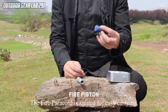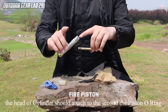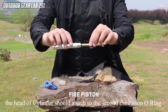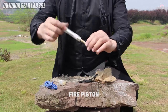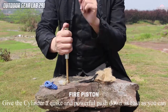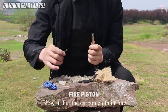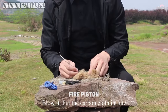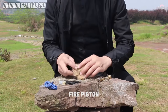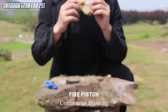Whether you find yourself camping in the wilderness, embarking on a challenging hike, or preparing for unforeseen emergencies, the PeaceCook Fire Piston ensures a dependable source of fire without the reliance on matches or lighters. The advanced features and ease of use make it an indispensable tool for survivalists and outdoor enthusiasts seeking a compact and efficient fire-starting solution to enhance their overall camping experience.